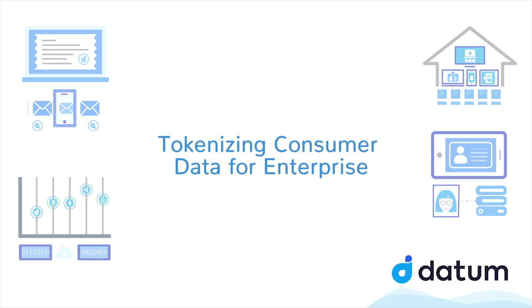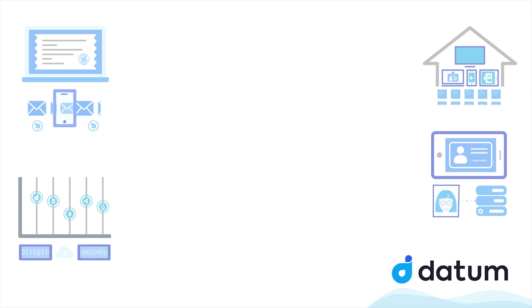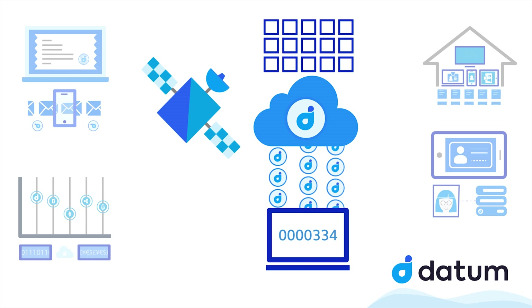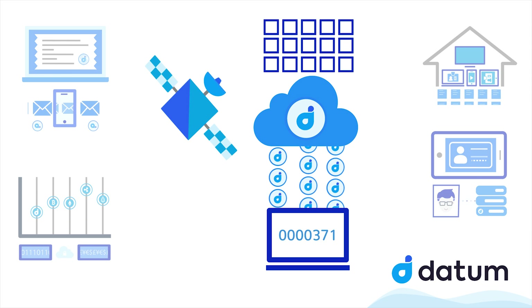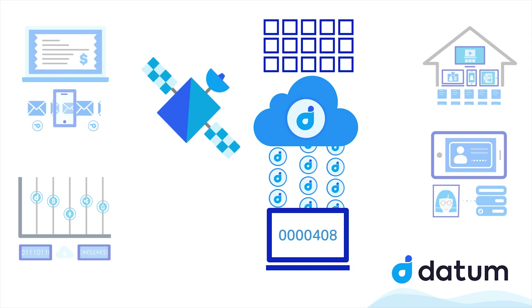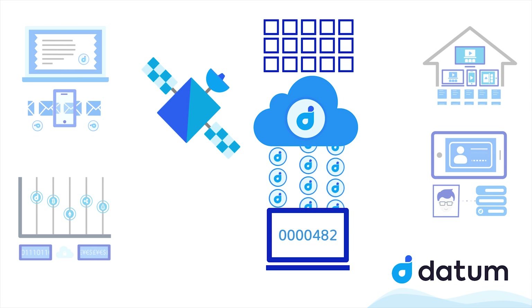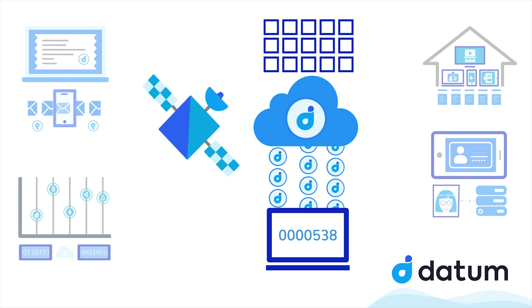Tokenizing Consumer Data for Enterprise. The Datum network will help to create a way for legacy enterprises who handle large amounts of customer data to earn revenue in the form of Dat tokens while creating engagement and also securing their customer data.